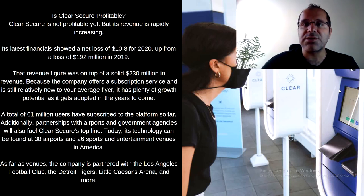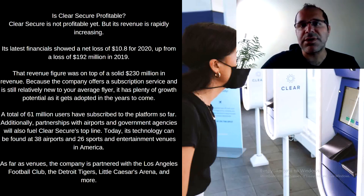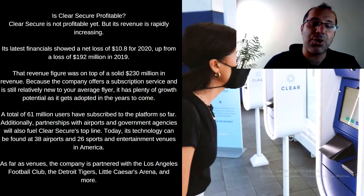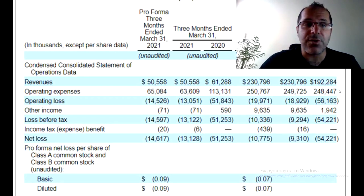Could you imagine owning this stock and in the future the news comes out that Clear Secure is going to be in five or ten extra airports? You know the stock is going to go up. Today the technology can be found at 38 airports and 26 sports and entertainment venues. The company is partnered with the Los Angeles Football Club, Detroit Tigers, Leo Caesars Arena, and others. Here we can see some of the financial information already discussed — revenues of $192 million for 2019, jumping to $230 million, and the losses we talked about.